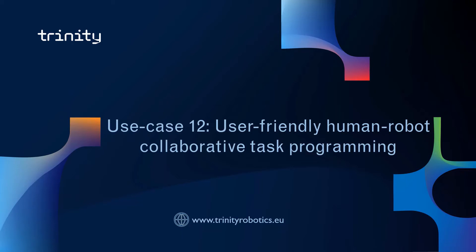Hello everybody. This video is an introduction of the Trinity use case: user-friendly human-robot collaborative task programming. My name is Jean Hoyos, and I am a researcher at Flanders Make. Today I will give you a general introduction about this use case.